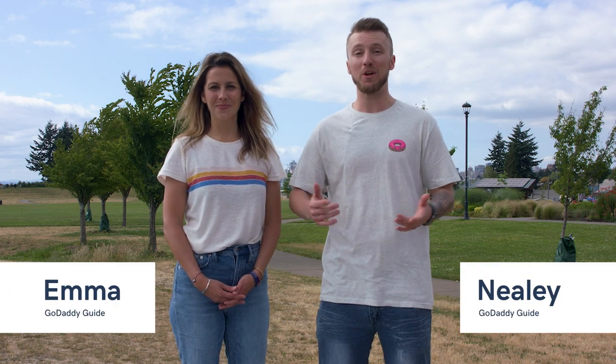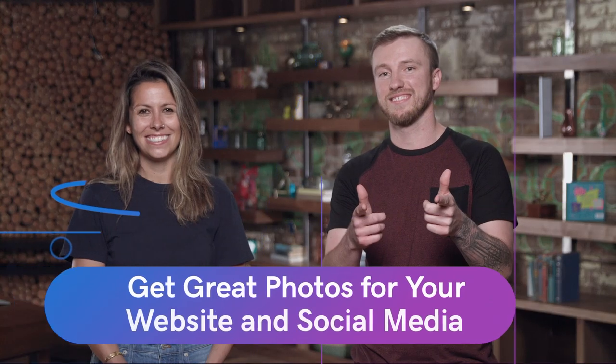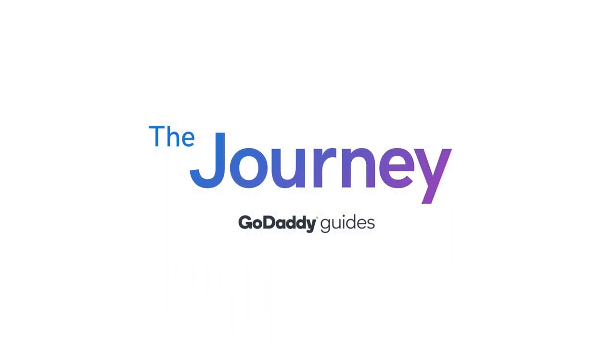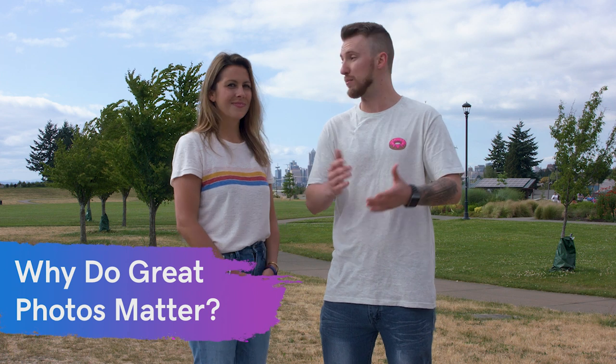Welcome to The Journey. Today we're going to go over how to get great photos for your website and social media. So as we often start these episodes, let's talk about why it's important to get great photos for your website and social media.